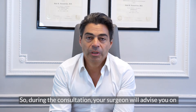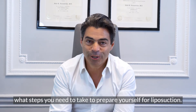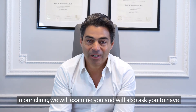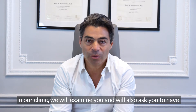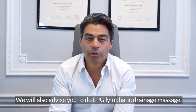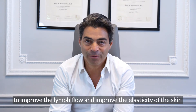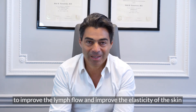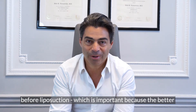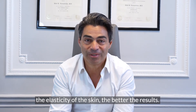During the consultation, your surgeon will advise you what steps you need to take to prepare yourself for liposuction. In our clinic, we will examine you and will also ask you to have some blood tests in order to determine your health status. We will also advise you to do LPG and lymphatic drainage massage to improve the lymph flow and improve the elasticity of the skin before liposuction, which is important because the better the elasticity of the skin, the better the results.